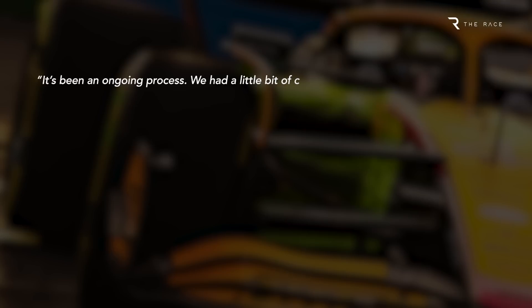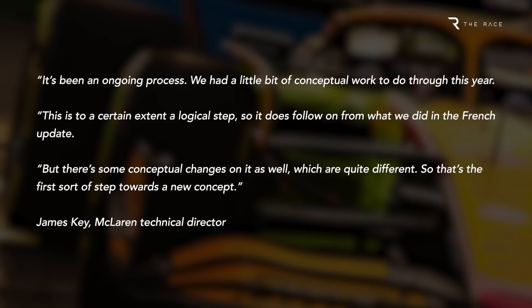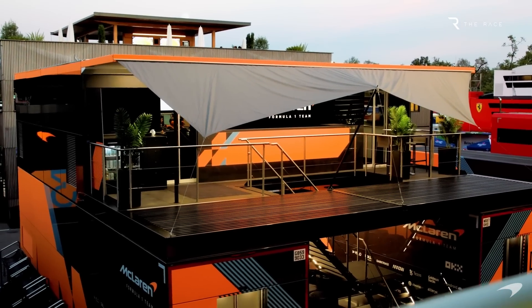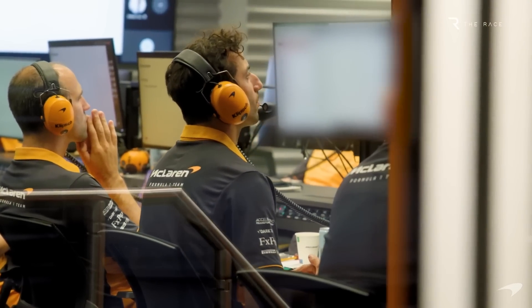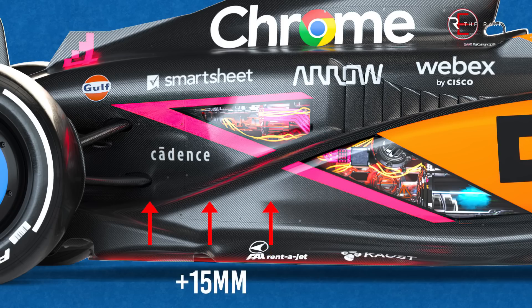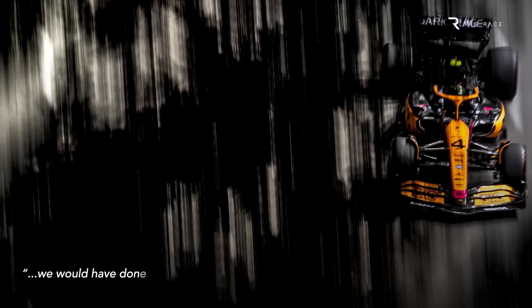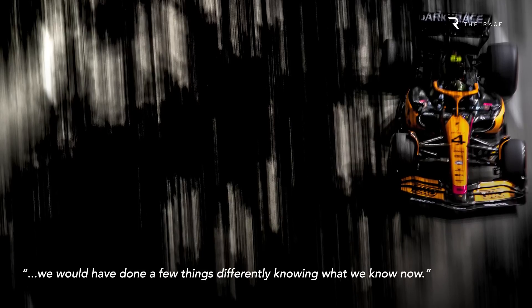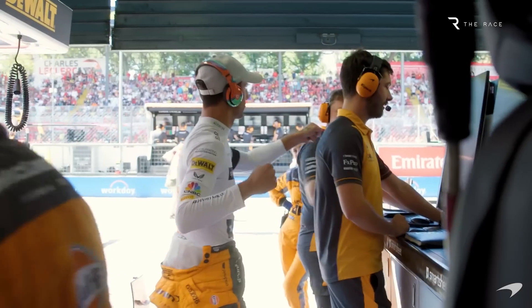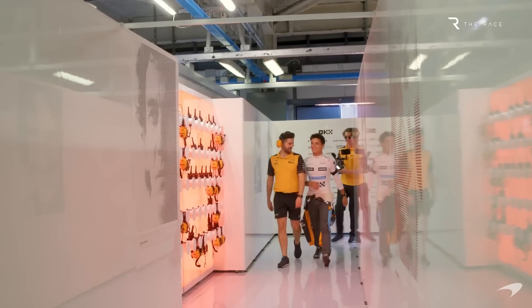The 2023 concept will be all about the way the underfloor works and achieving greater control of airflow to improve consistency and performance through a wide range of corners. McLaren started the new technical regulations behind the curve but has made steady progress with a development path designed to roll into next year — the rules stay the same, save for tweaks such as raising the floor edge height by 15mm to combat bouncing and porpoising. Key admitted they would have done a few things differently with the initial MCL36, and McLaren has now made fundamental changes as it prepares for 2023.